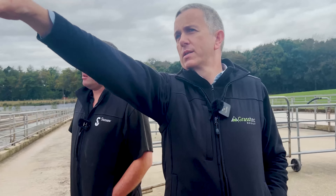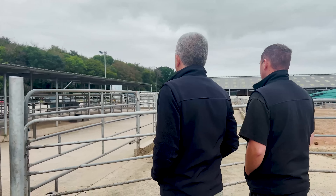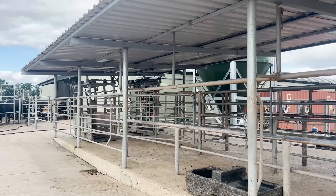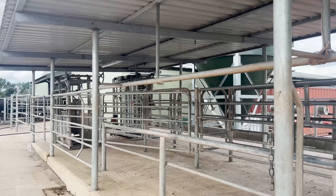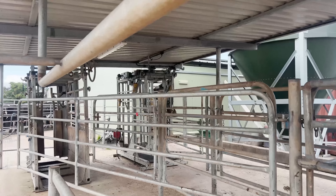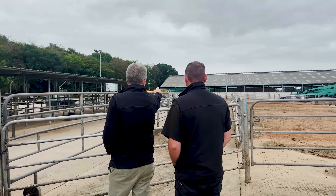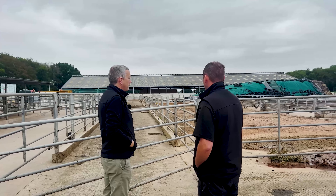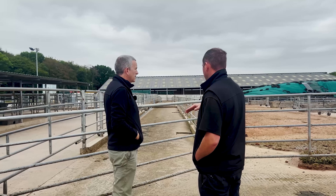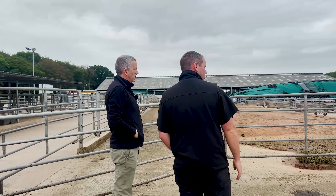Over here is a New Zealand-style herringbone race for AI-ing which we don't use at the minute, but there is a crush used regularly and a foot trimming crush. Herd one — the mature cows, third lactation and plus — always go to the top exit (G block). Herd two — your first and second lactation cows — go down the lower exit.